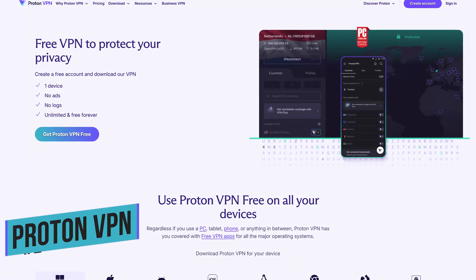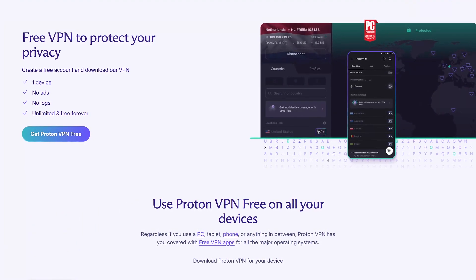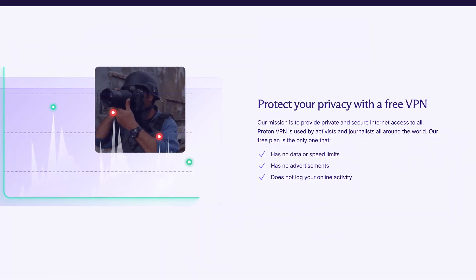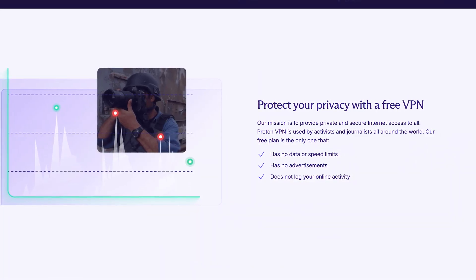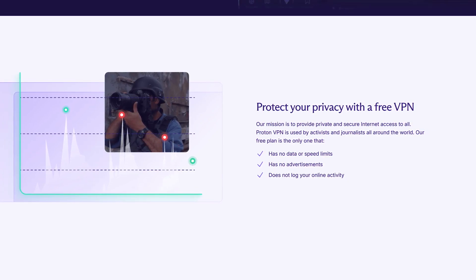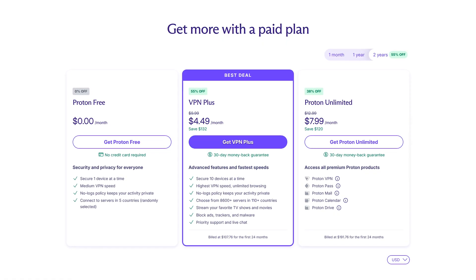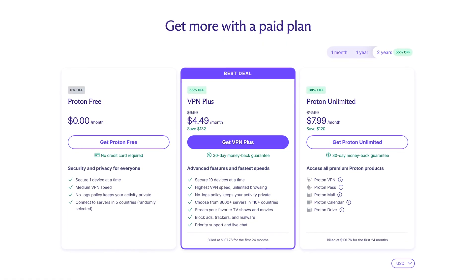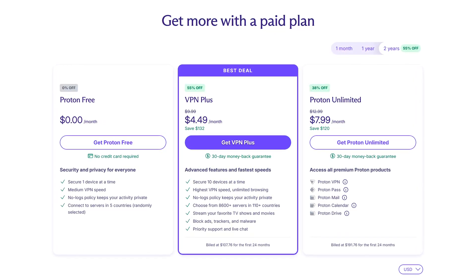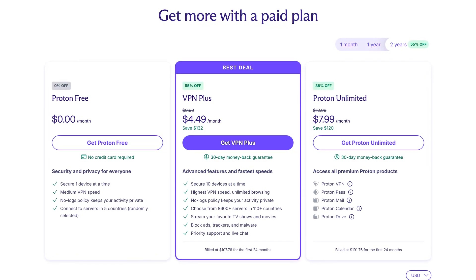Back to the countdown — in the runner-up spot at number two is Proton VPN. This one stands out for offering a large number of quality features and outstanding privacy. While most free VPNs have data limits, Proton VPN gives you unlimited data. It's ad-free and protected by the privacy laws of Switzerland, where it's based. On the free plan, bandwidth speed is throttled and only one device can be connected at a time. While they have servers in more than 110 countries, only five of those countries are available on the free plan, and servers are randomly selected.